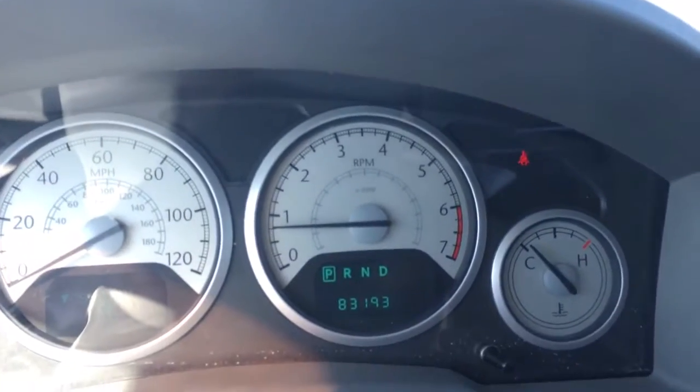And of course you can work all your doors from in here. Garage door opener. 83,193 miles on it — a lot of life left. Cruise control.